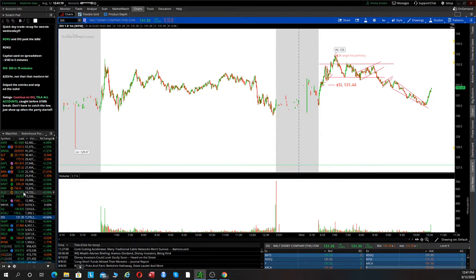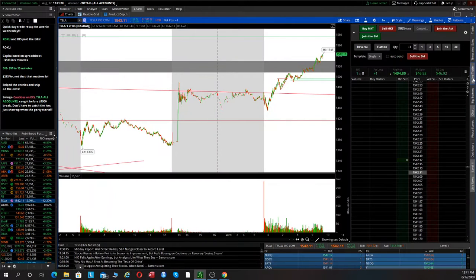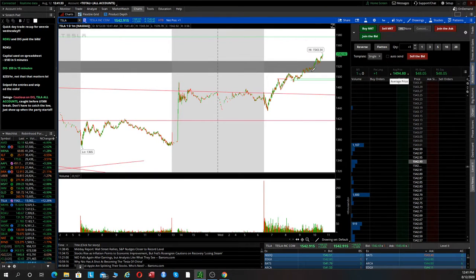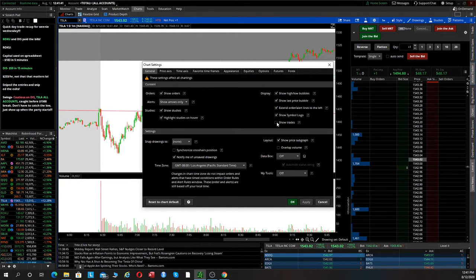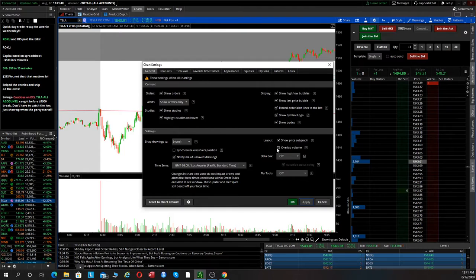Our other swing trade was Tesla — and this is going to be crazy. We happened to get in before the breakout, right about at 1494. I want to hold Tesla for as long as I possibly can, because the reason Tesla is ripping today is not because people are going out and buying and investing in it — it's because there are a lot of shorts trapped in Tesla.